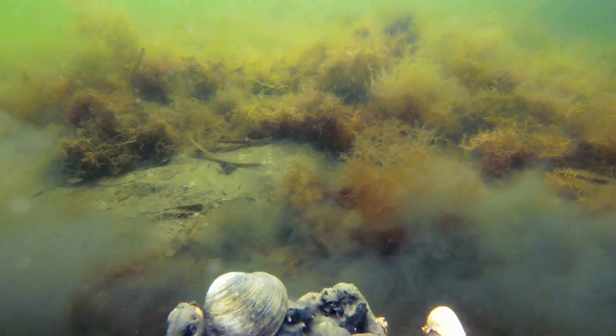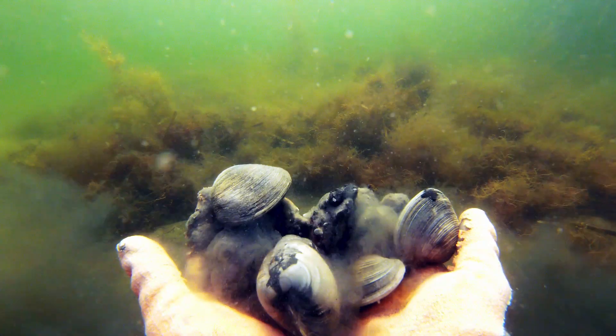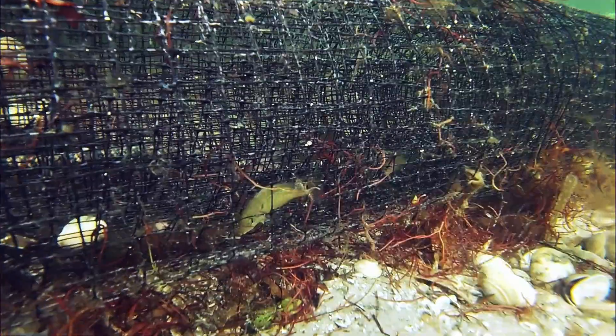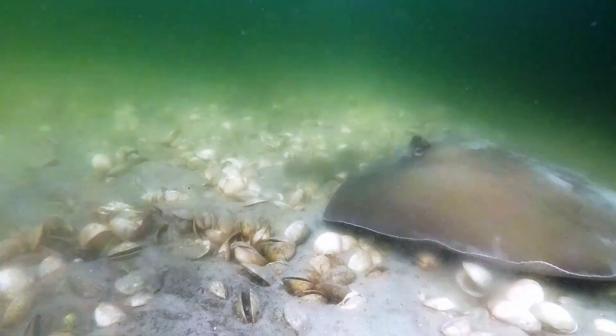Clams are a cornerstone of Florida's biodiversity. Clam beds act as the sea's nursery, providing protection and food for generations of Florida's wildlife.